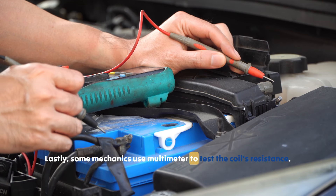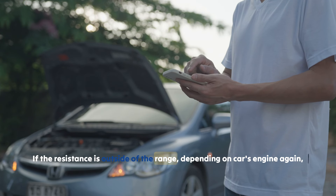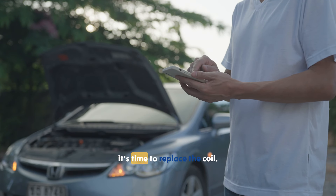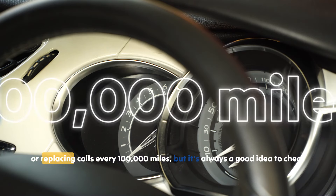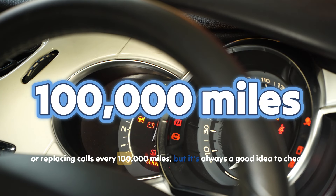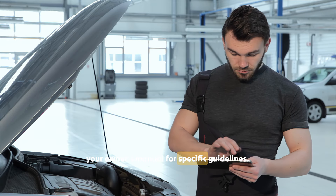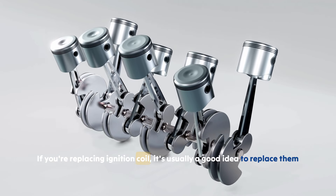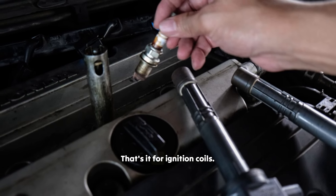Some mechanics use a multimeter to test the coil's resistance. If the resistance is outside of the specified range for your car's engine, it's time to replace the coil. Typically, manufacturers recommend inspecting or replacing coils every 100,000 miles, but it's always a good idea to check your owner's manual for specific guidelines. If you're replacing an ignition coil, it's usually a good idea to replace them all at once.